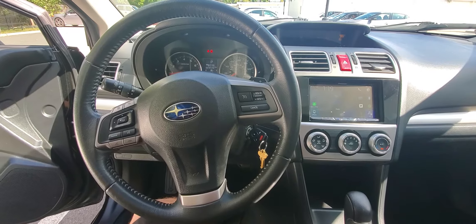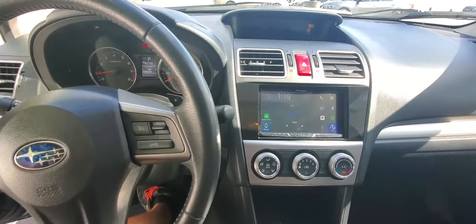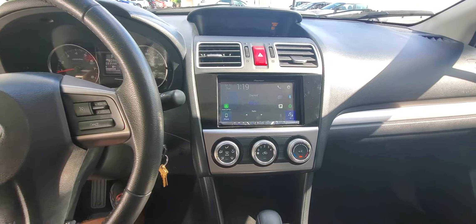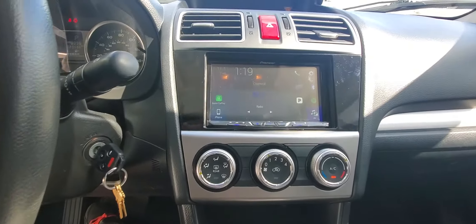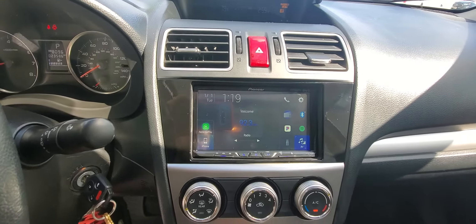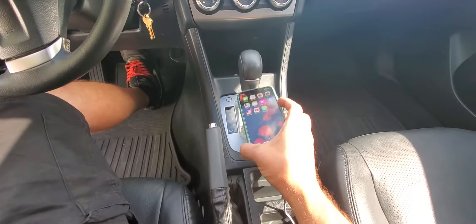Hey, what's going on everyone. Today I have a 2015 Subaru Impreza — a customer purchased a Pioneer 1500 head unit and asked us to do the install. Here's the head unit; it has Apple CarPlay, which I've connected my phone to.